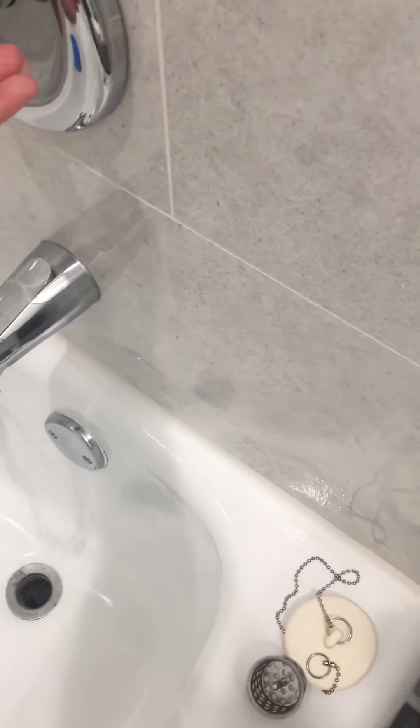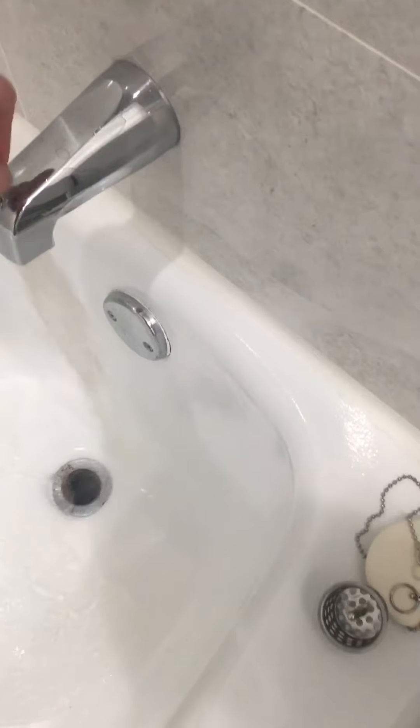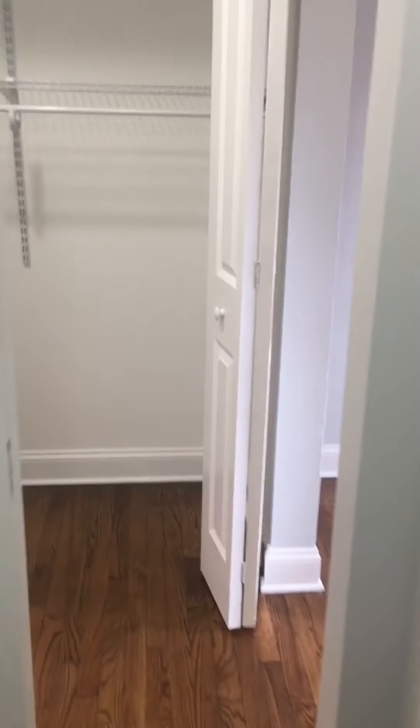Let's check the water pressure. Pretty good. Let's check out the remaining space in the studio.